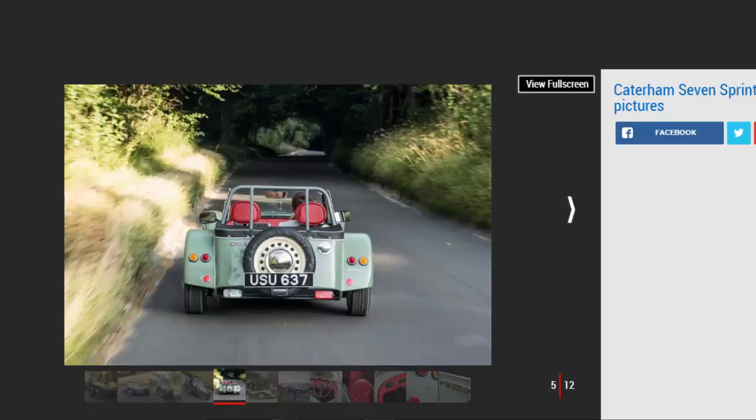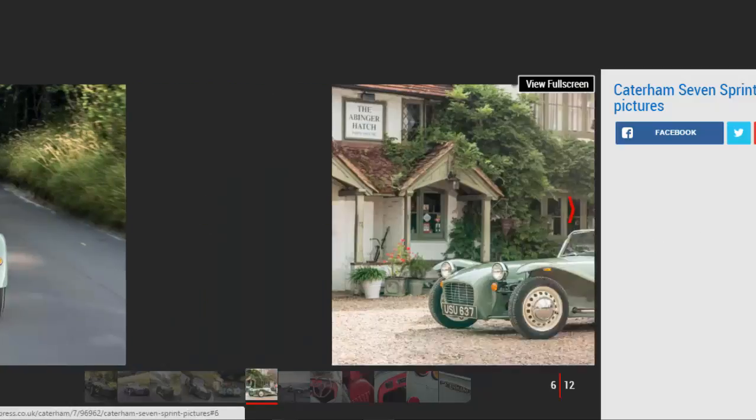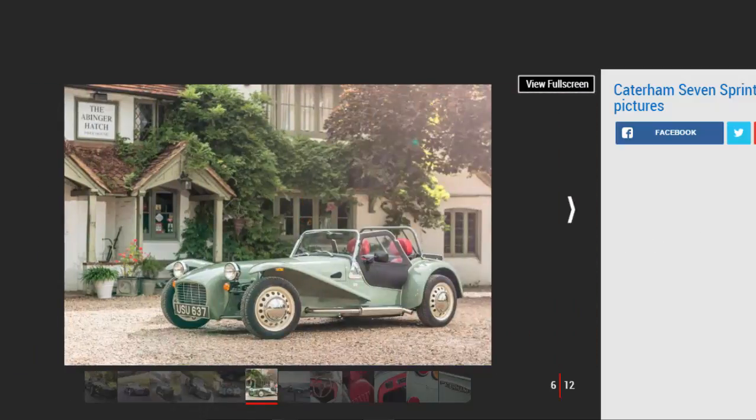That money buys you a Caterham that looks like no other. Flared front wings, a polished exhaust, and individual rear lights combine with period touches such as cream wheels, polished hubcaps, and British Racing Green paint to create something truly unique. Folding yourself over the sill, under the roof, and into the driver's seat would be easier as a contortionist.